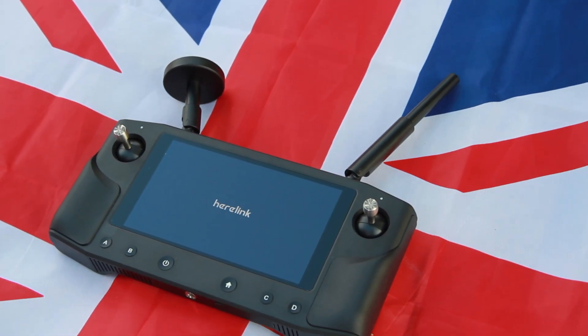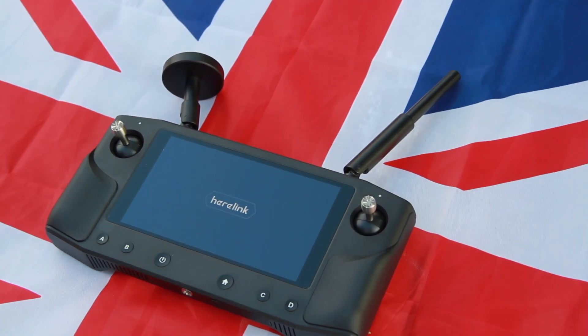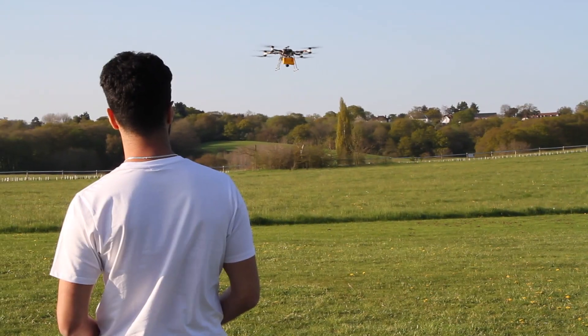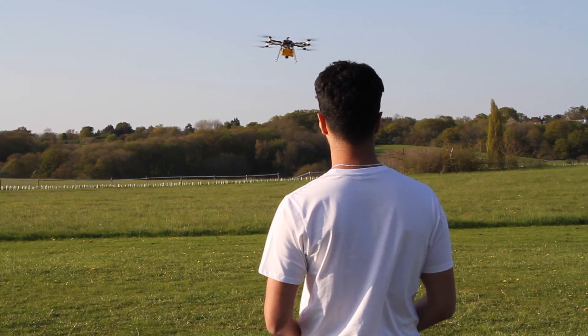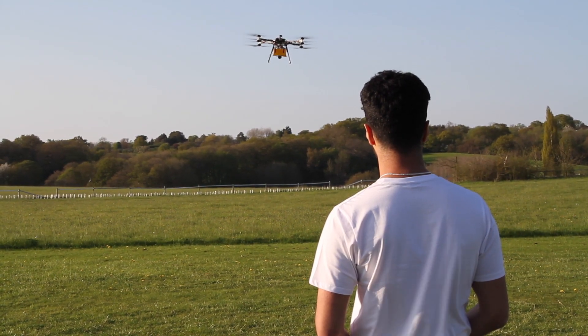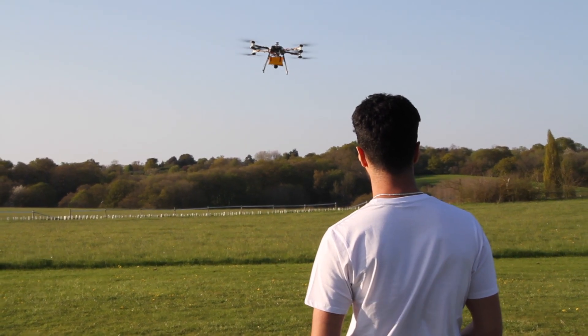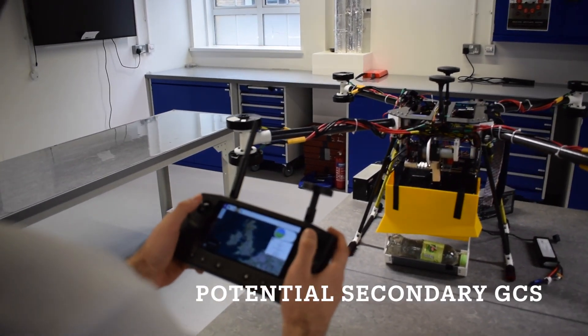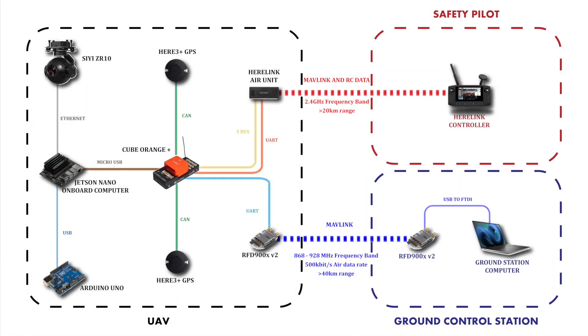The second communication unit uses the HEARLINK ecosystem consisting of an air unit and a controller. The HEARLINK air unit has an RC receiver to allow manual flight using the controller. At the same time, the air unit communicates with the controller using Mavlink, so the controller can act as a secondary ground control station. HEARLINK uses a 2.4 GHz frequency band and has a range of up to 20 km. The combination of these two telemetry systems allows for reliable communication even if one of the systems fails.